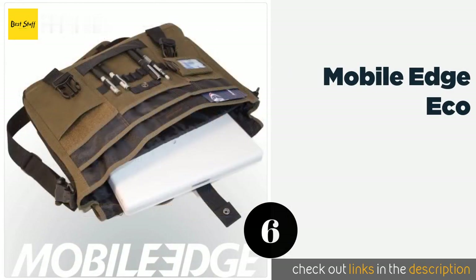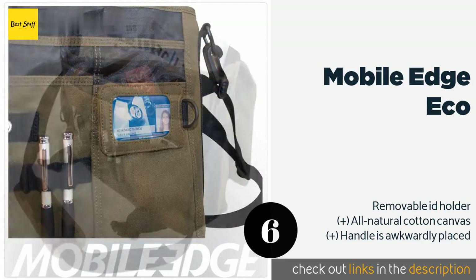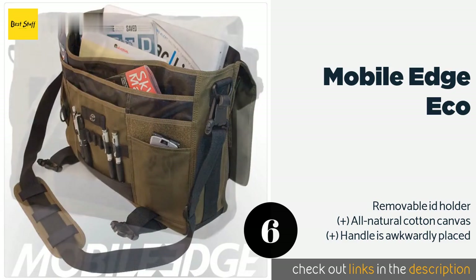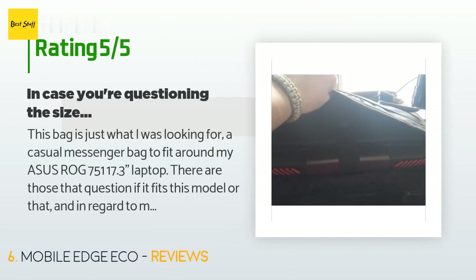Number six is the Mobile Edge Eco. With various clips and pockets on the front for organizing small items like phones, and convenient slots for pens as well, the Mobile Edge Eco is a versatile model capable of accommodating laptops up to 16 inches in size. The price is approximately $34, and the average rating is 4.5 stars with more than 2,135 customer reviews.